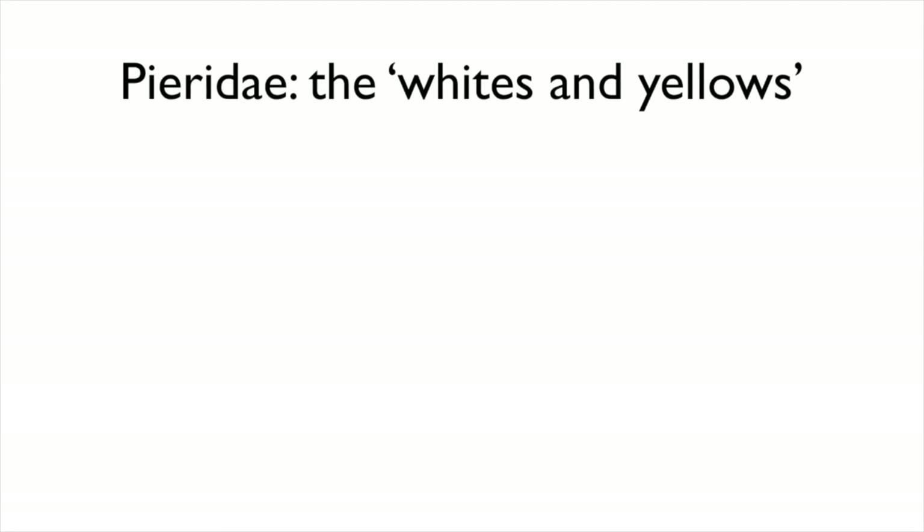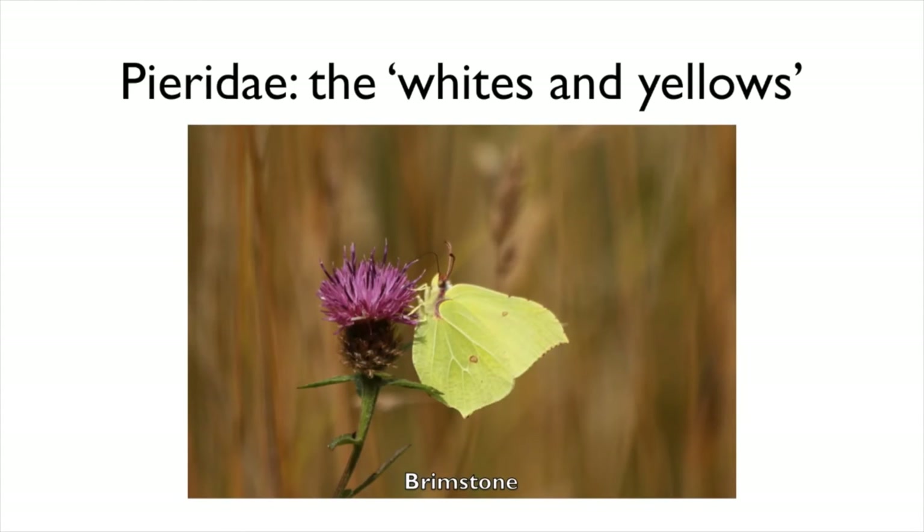Another group of butterflies you will commonly see are the whites and yellows, which belong to the family Pieridae. The brimstone butterfly is another species that can overwinter as an adult and is often the first butterfly species seen emerging in the spring. Males have a bright sulfur yellow colour, which is where it gets its name. As they emerge early and are long-lived, brimstone butterflies benefit from having nectar sources available throughout the whole year. You can help by planting a range of flowers that bloom all the way through from spring to autumn so that no butterflies go hungry.